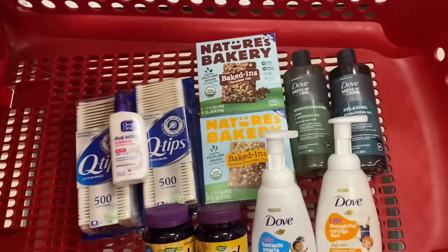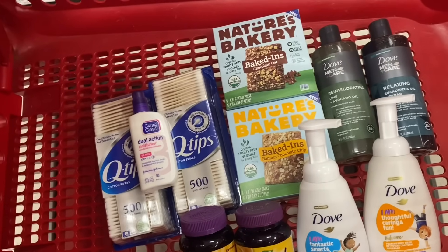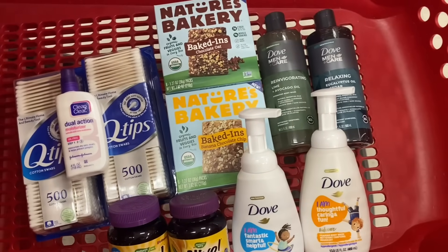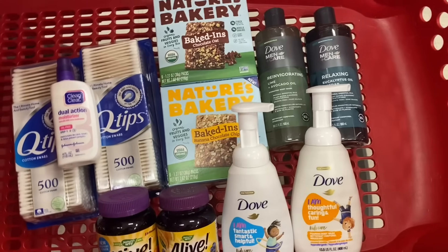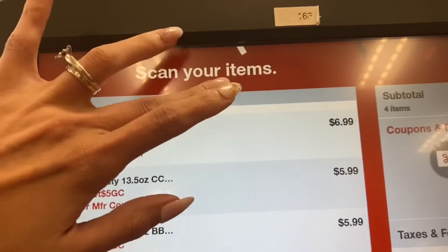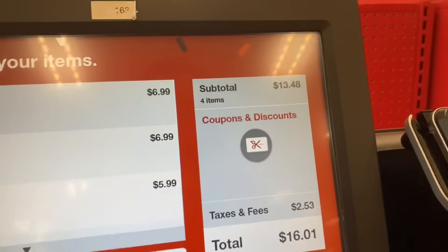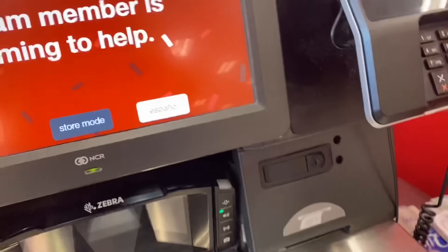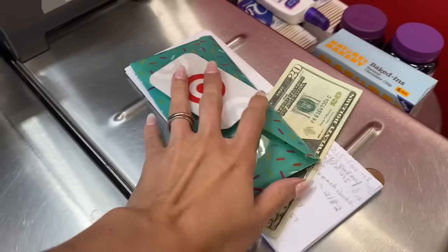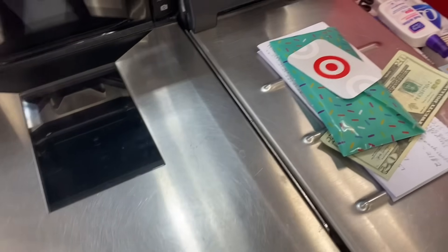I think we are ready to head to the self-checkout — I've got everything I want to pick up this week. Stay tuned, we're going to go over the receipts in just a minute. Really quickly, I want to show you that it's taking off $6.49 for one of the Dove coupons and $5.99 for the other. No coupon beeps at all, but the cashier did have to come and collect my Dove coupons and wanted to make sure it was okay, so she went to ask someone.